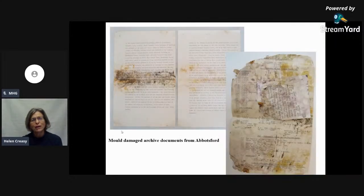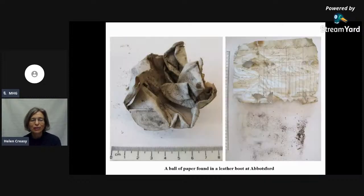Some things we don't get such a dramatic result with. These are mould-damaged archives from Abbotsford — we've done a lot of work for the Abbotsford Trust. Really all we could do was take the worst of the mould spores off, dry them out completely, flatten them and store them properly. They didn't look good as new at all after treatment. If I had washed this paper, it would have completely disintegrated. Another curious treatment for Abbotsford: a ball of paper had been stuffed into the toe of a leather boot of a soldier. They discovered it when changing some displays and wanted to flatten it — it was hard as anything, really crispy. I was able to flatten it out for them and they could read what the document said.